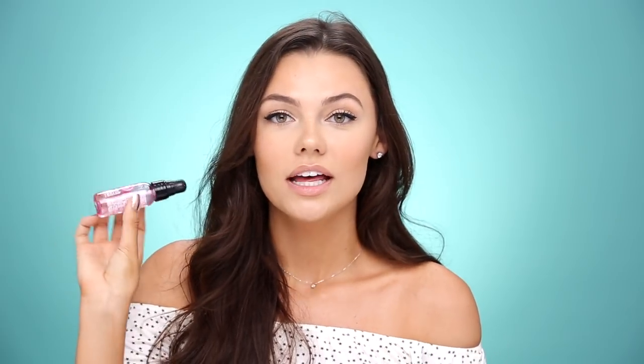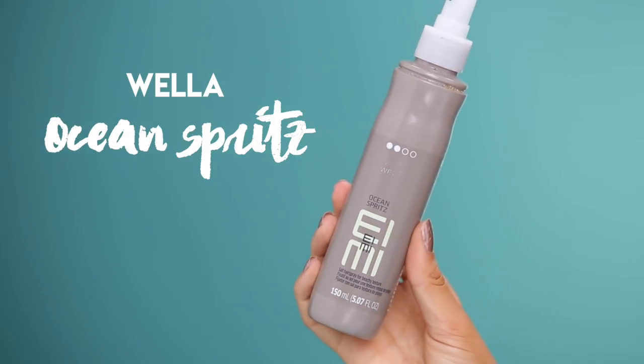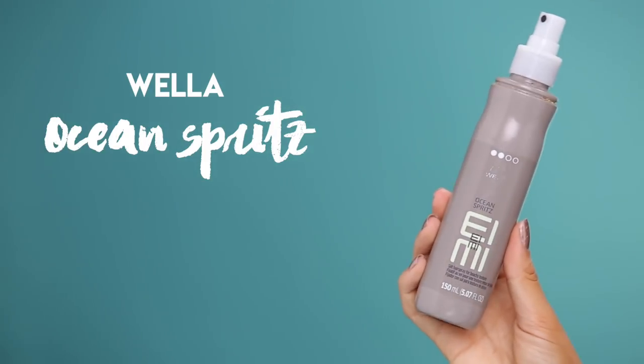If my hair does get a little frizzy, I use my Redken diamond oil — it gives a little bit of shine. If I'm at the beach and don't feel like doing my hair, I'll use my ocean spritz — I'm not really sure how to pronounce the brand, I think it's 'Ume' or something — but it's a salt texturizing spray for your hair. It looks so good after you get out of the ocean; it gives you that nice natural wave.